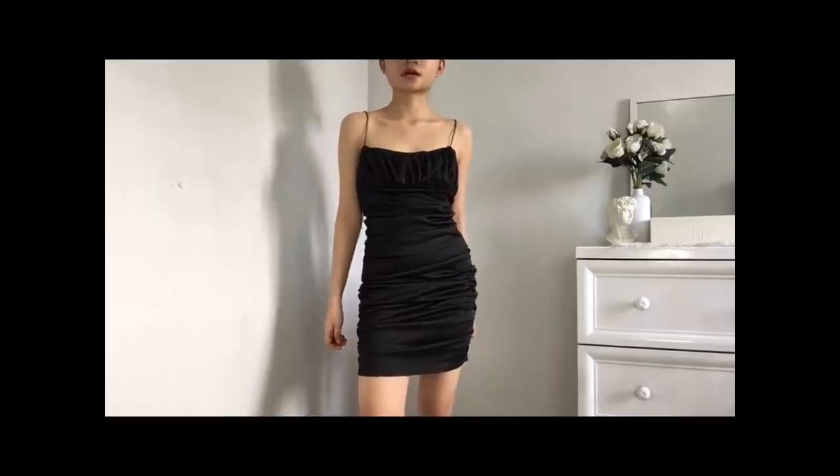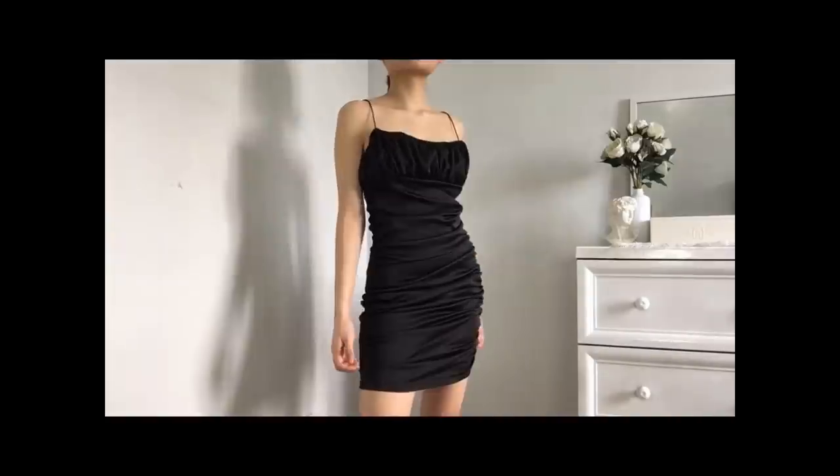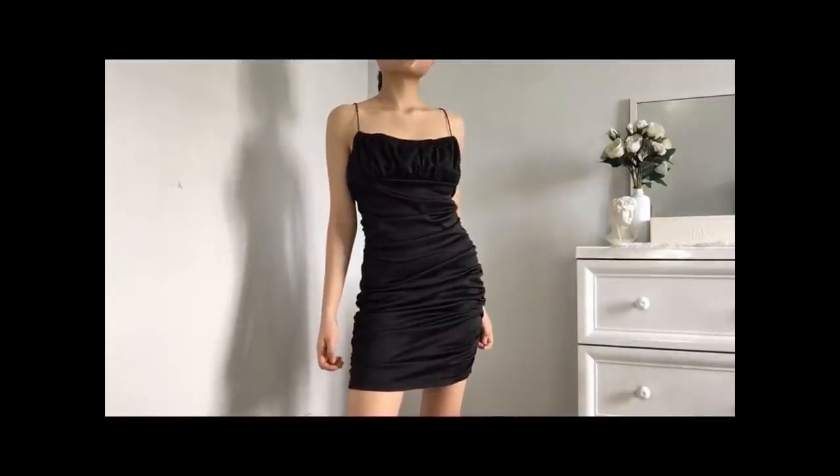I believe this dress fits best on curvy girls because you have more bust area and more ass — and I unfortunately don't have that. If you're more of the Kylie Jenner body type or a thick queen, you should definitely get this dress. The only issue I have is the bust area — I don't have enough to fill it. But I'm planning on altering it, and all in all I still think this dress is worth it. I got it for only 331 pesos, and this is the most expensive item in this haul.